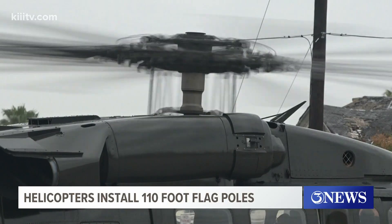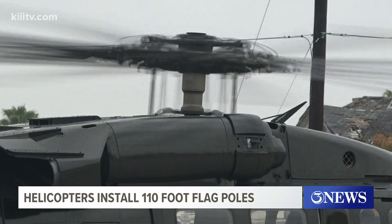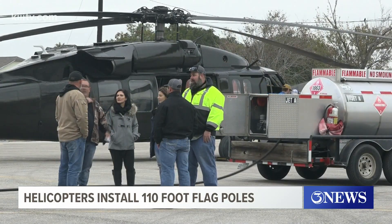Downtown Corpus Christi had a few roads blocked early this morning. It was a safety precaution while two flagpoles were set up using a Black Hawk helicopter. Leaders with the Ed Rochelle Foundation were behind the installation of the 110 foot flagpoles on top of the two buildings that they own, one of those being Frost Bank.